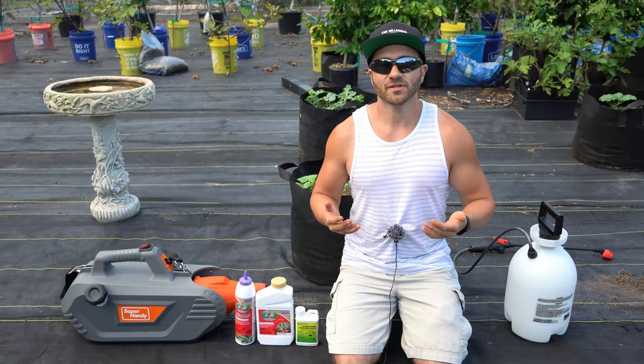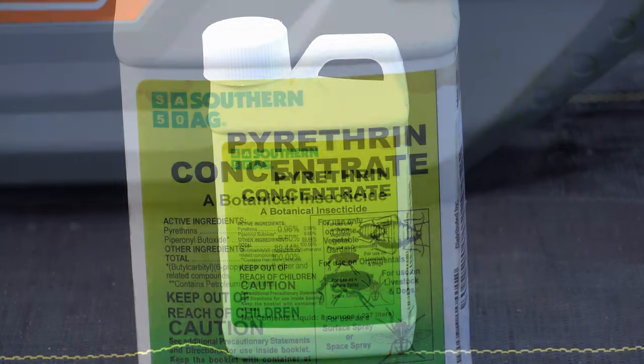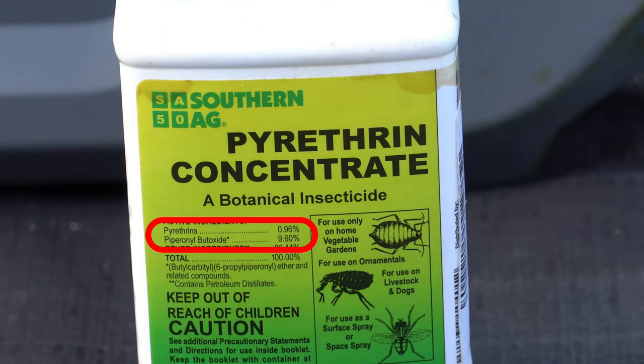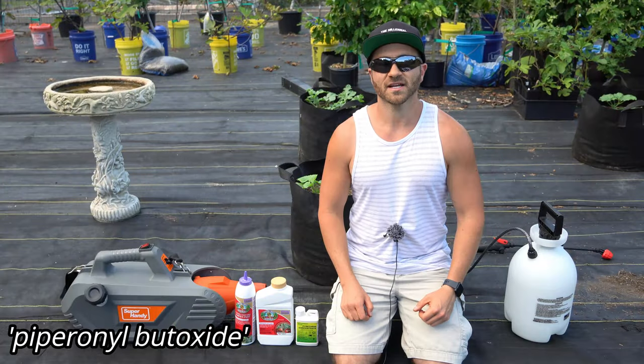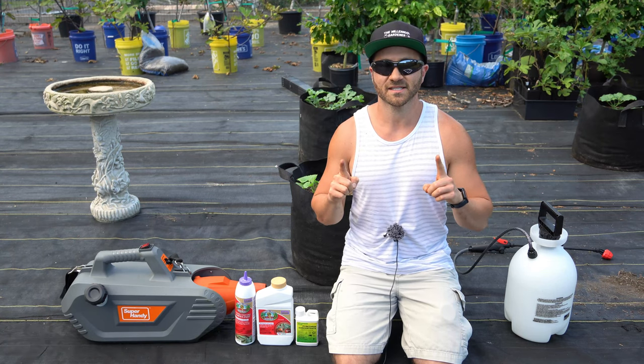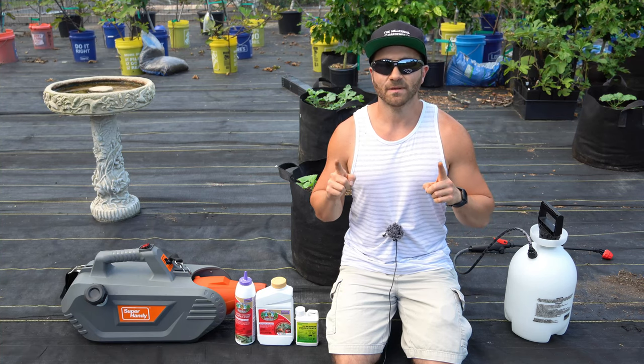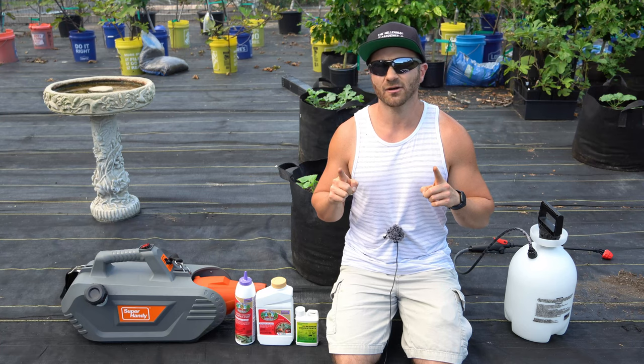While pyrethrin can be sourced 100% organic and OMRI certified, many manufacturers mix pyrethrin with a synergist compound called piperonyl butoxide. Piperonyl butoxide is non-toxic on its own, but as a synergist it enhances the toxicity of pyrethrin by preventing its breakdown. If you purchase pyrethrin with piperonyl butoxide, it can't be labeled as organic, though it still has an extremely low toxicity to mammals.